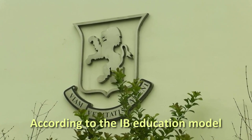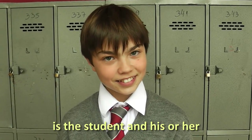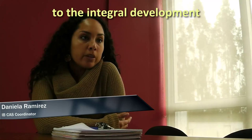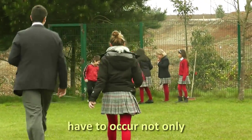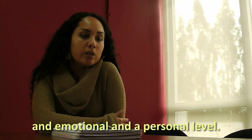According to the IB education model, I believe that one of the most important elements is the student and his or her learning process. The IB model aims at the integral development of the student, which means that the learning experience has to occur not only intellectually but at a social, emotional, and personal level.